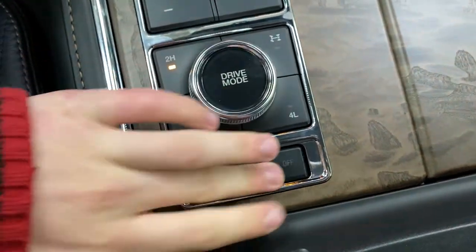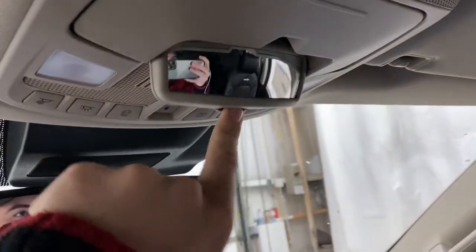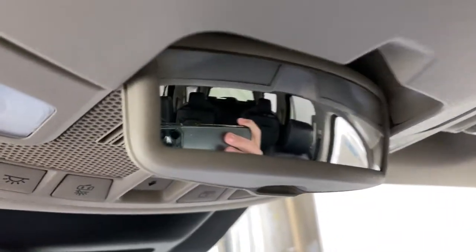Park assist and perimeter parking also. Up top you've got an auto-dimming rearview mirror, controls for your panoramic moonroof which stretches across the entire length of the Expedition. You've also got a small interior mirror back here which can help you look at all the passengers in your back seat.